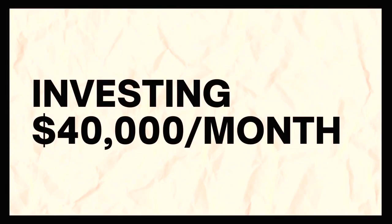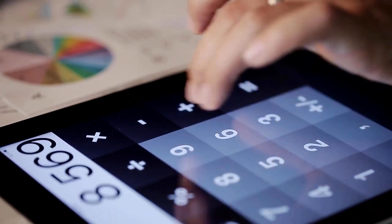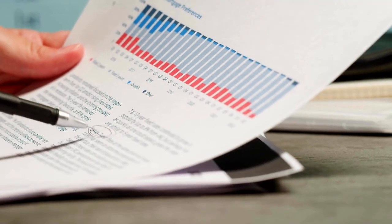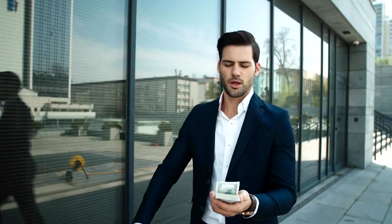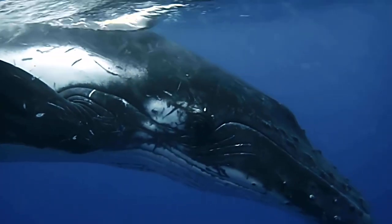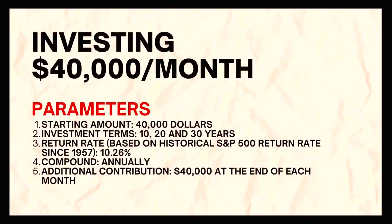I don't know who among you can save so much money, but if you are looking for the result of investing $40,000 per month, I will give it to you. I will use an investment calculator to estimate how your fund might grow in 10, 20, or 30 years. I will also give you the balance of your portfolio at the end of every year so that you know when to stop saving. Saving $40,000 every month will make you so rich you'll become what they call a whale — just kidding. Let's begin the estimate.